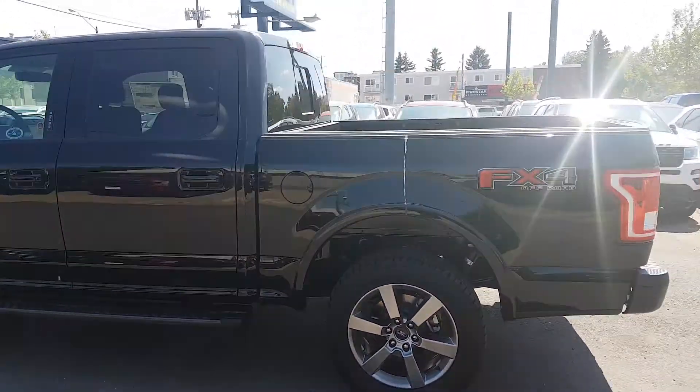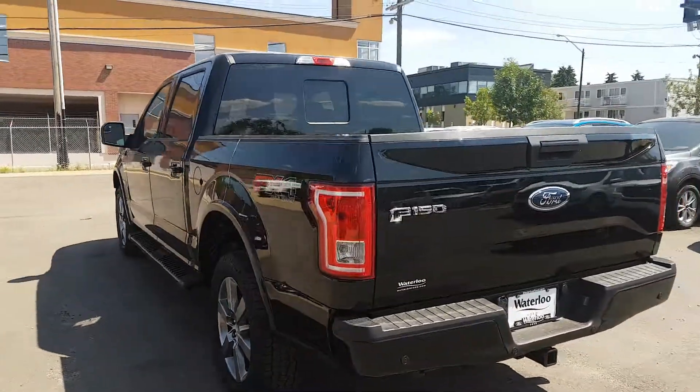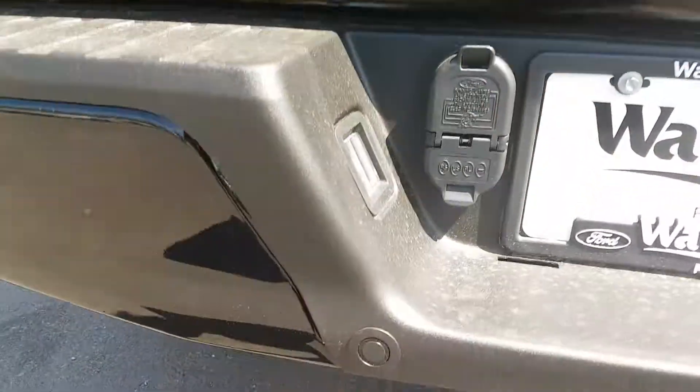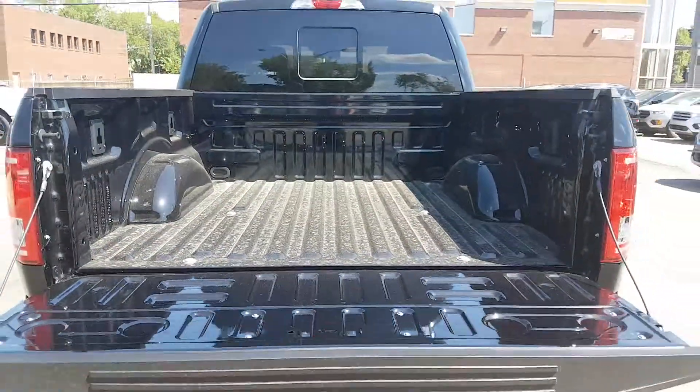Swinging around to the rear end of this truck, it is a five-and-a-half-foot box. It comes equipped with a power rear sliding window, a backup camera complete with black backup sensors, and a trailer tow package. And here's a quick look at what it looks like in the bed.